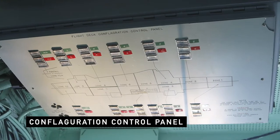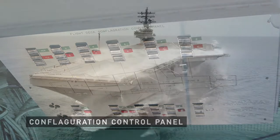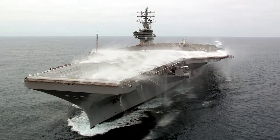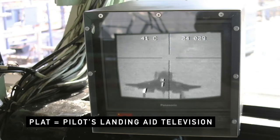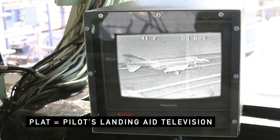Above the boss's head is a conflag station. This controls the firefighting areas on the flight deck if necessary. Just below the conflag station, we see a flat camera monitor, which displays all the landings and takeoffs that we have aboard the ship.